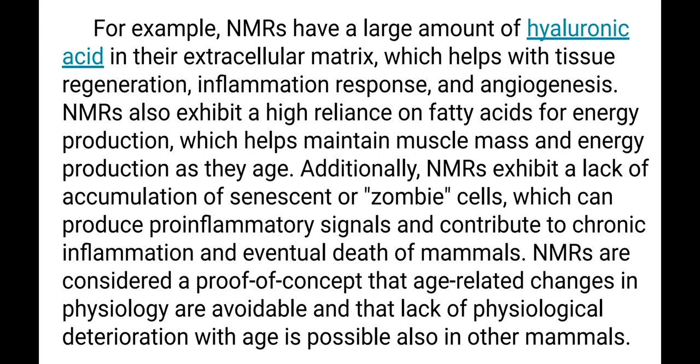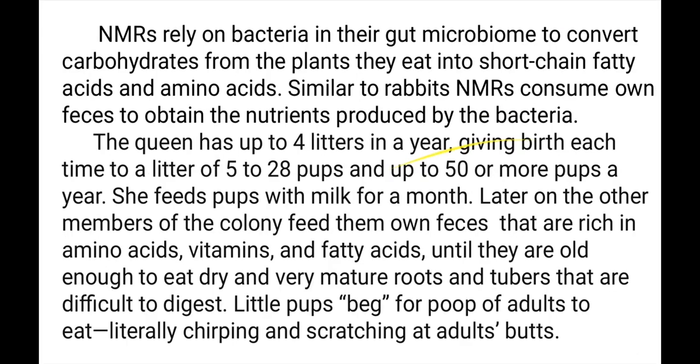Naked Mole Rats are considered proof of concept that age-related changes in physiology are avoidable, and that lack of physiological deterioration with age is possible in other mammals, including humans. Naked Mole Rats rely on bacteria in their gut microbiome to convert carbohydrates from the plants they eat into short-chain fatty acids and amino acids. Similar to rabbits, they consume their own faeces to obtain the nutrients produced by the bacteria.